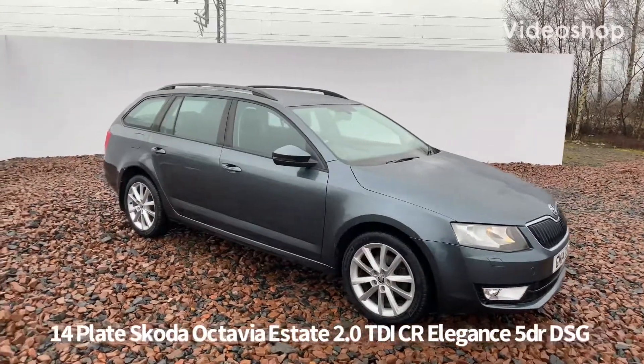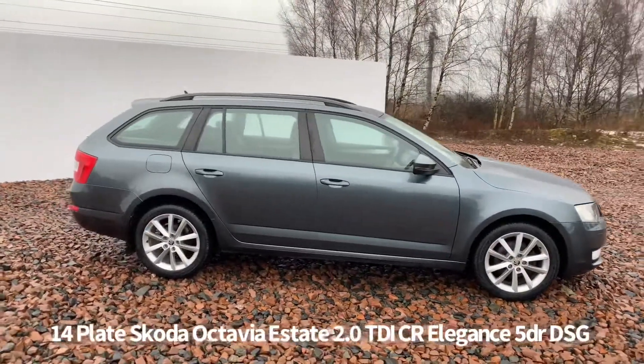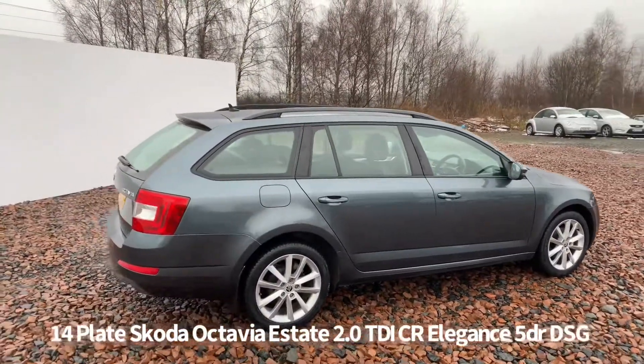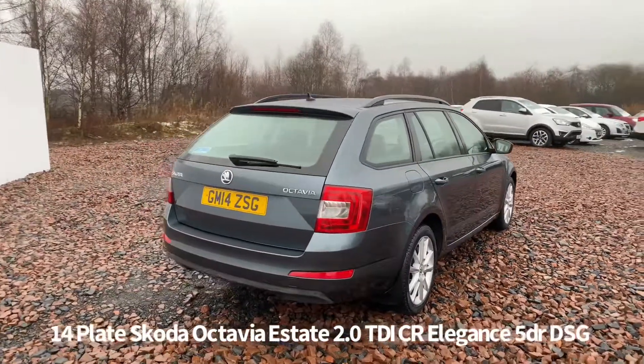Welcome to the Fraser's Cars video walk-round for the Skoda Octavia we now have available. This is a 14-plate Skoda Octavia Estate, 2-litre TDI CR Elegance DSG automatic, finished in metallic grey.